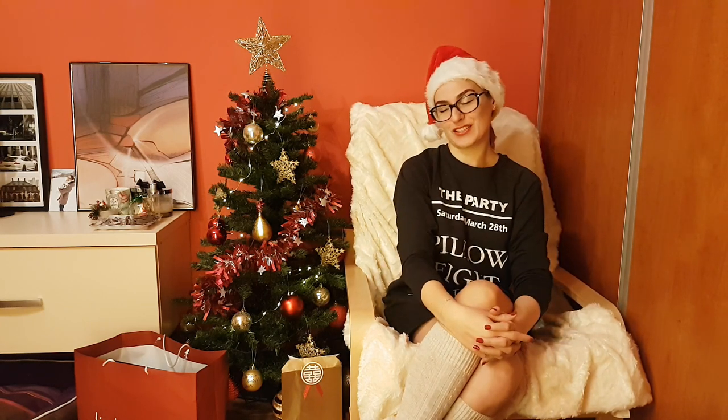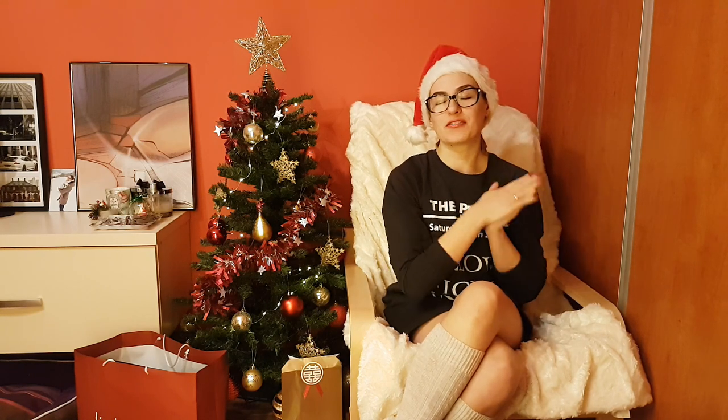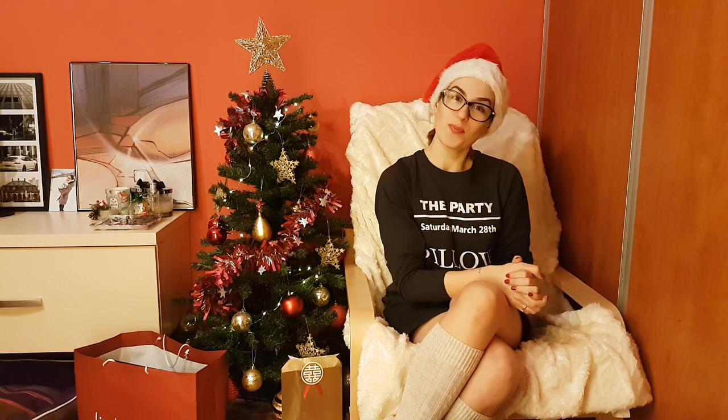Thank you so much, my curious friends! I hope all these ideas have been useful and now you know what to buy for that last-minute Christmas present. I wish you a very Merry Christmas — spend all the time you have with your loved ones, and I hope to see you soon!